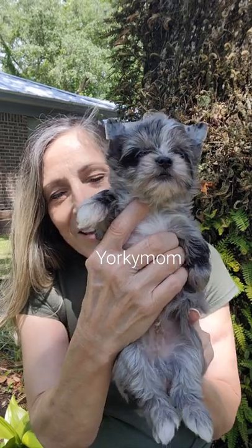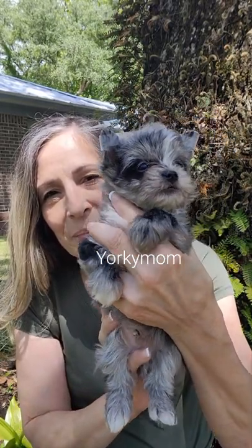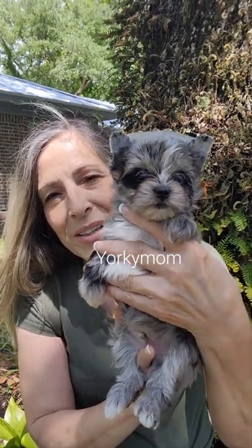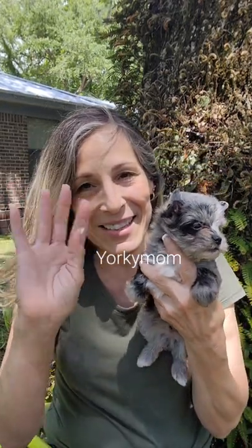And there he is. If you want to see some photographs, just check out my website. I've got the puppies already priced. Y'all take it easy, bye-bye.